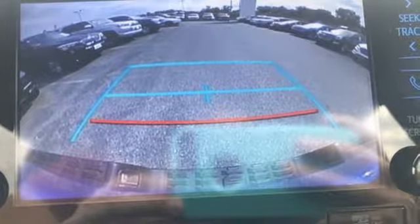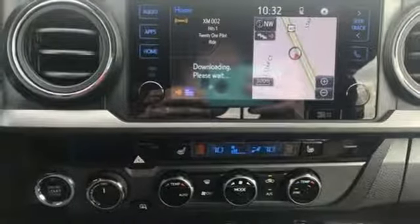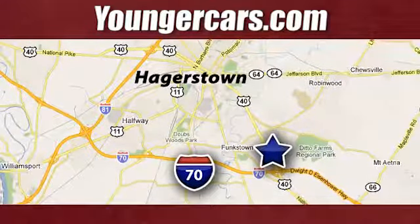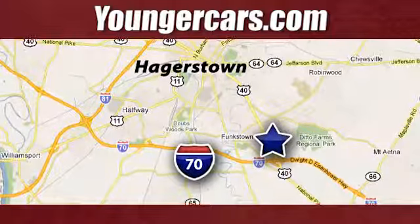Comfortable, convenient, quality. Toyota — driving is believing. Test drive it today. Visit our website at youngercars.com. We're conveniently located at 1945 Dual Highway in Hagerstown, Maryland.